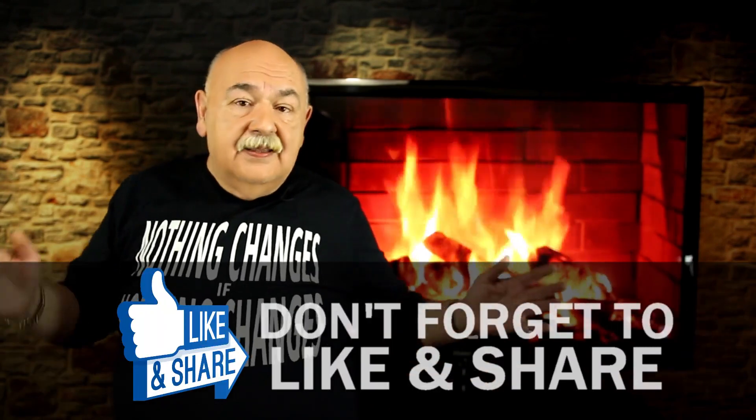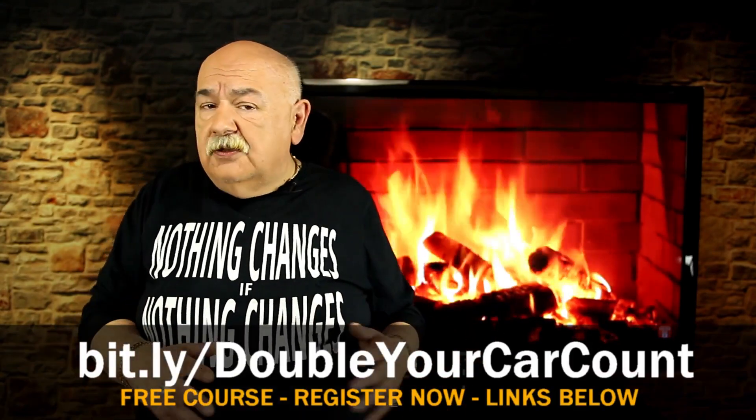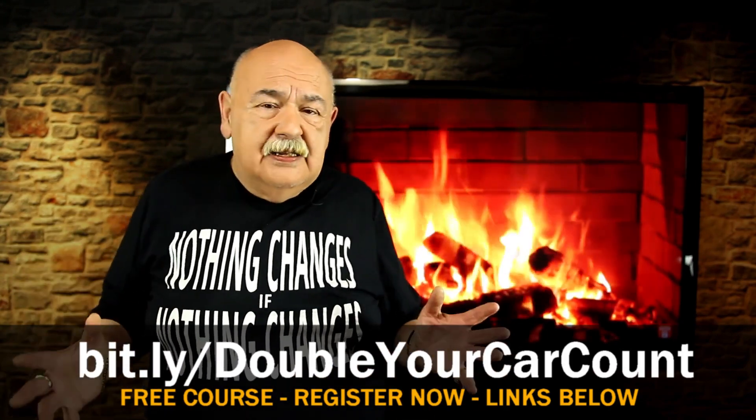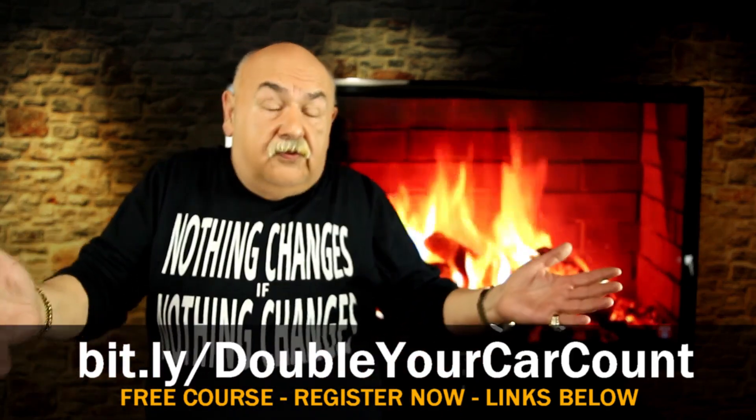Wrap up that simple letter by saying, 'If you have any questions please feel free to contact me directly at —' then give them your email address and cell phone number directly. They don't have time to play games. Go ahead and do that and you'll be in the same boat as William — getting free car count from credible sources and instantly becoming the authority in your community.